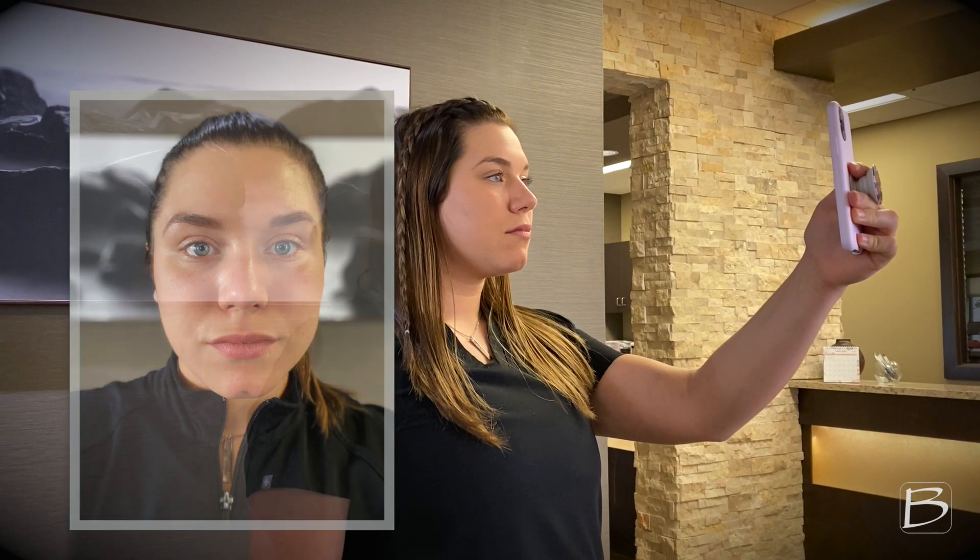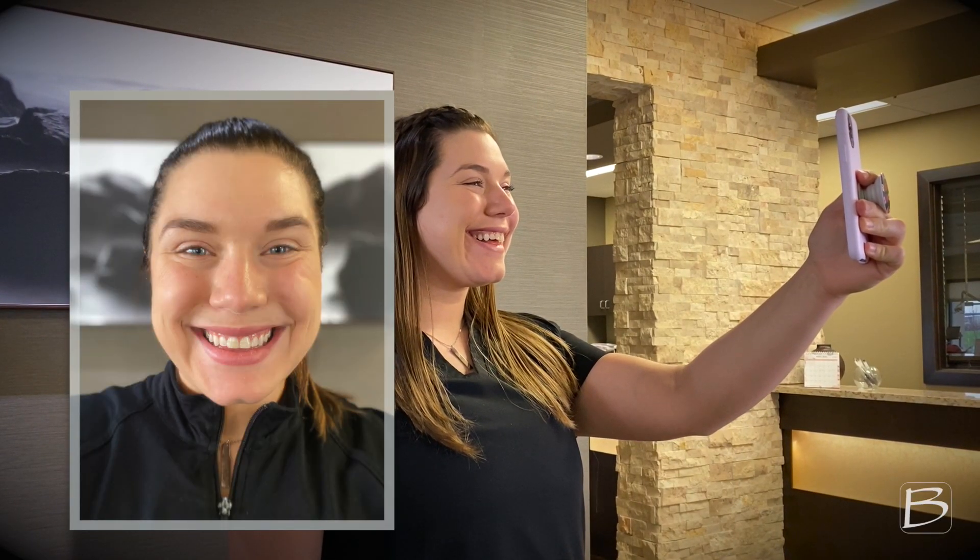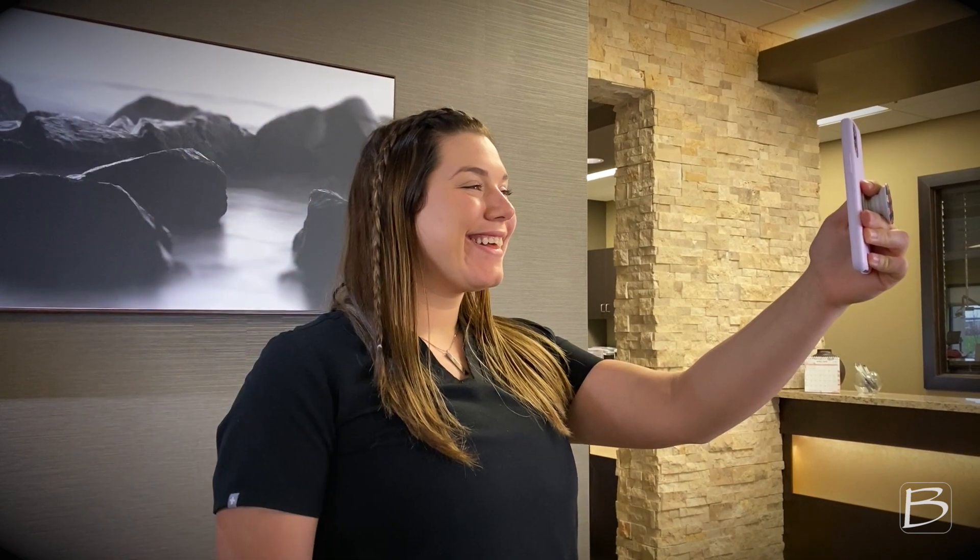We're going to be needing three facial photos. The first one will be the front of your face without smiling. The second one will be a frontal face photo with the biggest smile you can give us. And then third, we'd like a profile photo.